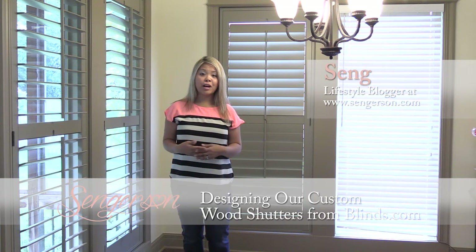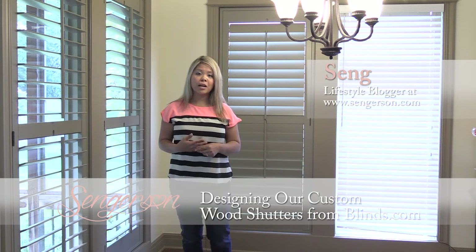Hi guys, my name is Singh. I'm a blogger over at sangerson.com. I blog about home decor and lifestyle, and what I wanted to talk to you guys about today in this video series are our experiences in ordering the Blinds.com Signature Wood Shutters for our kitchen nook.